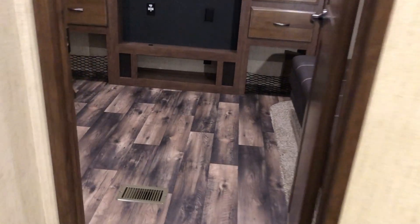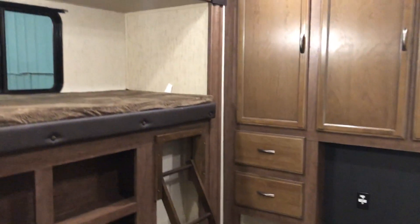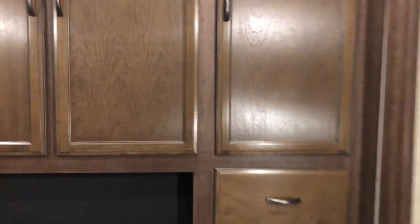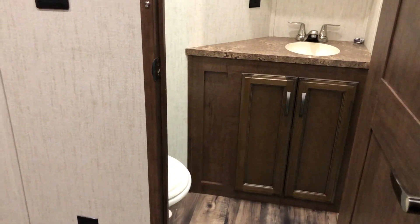Greystone fireplace. The biggest thing about this is the big bunk room — that's what everybody likes. They want it for the kids, game room, place to hang out, man cave. Tons of storage in it. Easy access to that half bath for all of your guests — no more getting up in the middle of the night and waking everybody up, you've got a half bath right there.